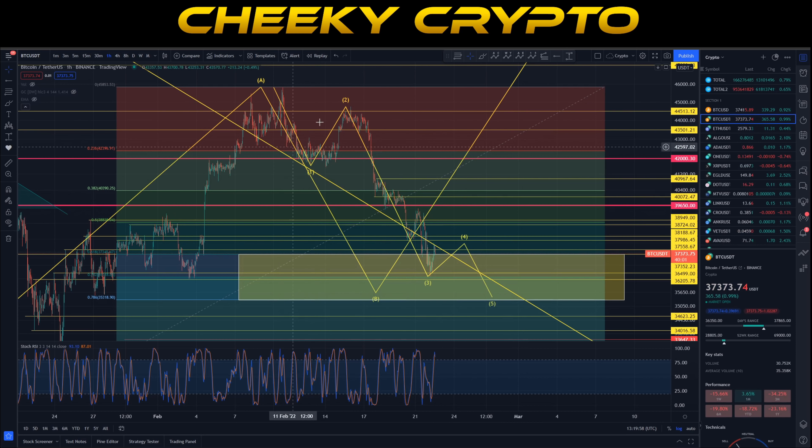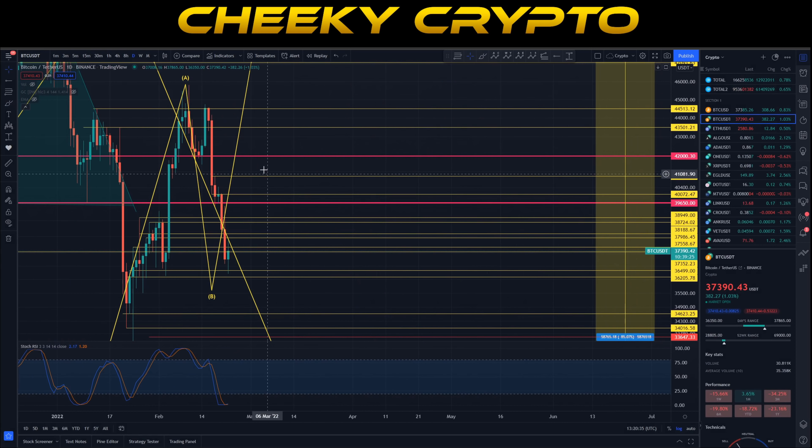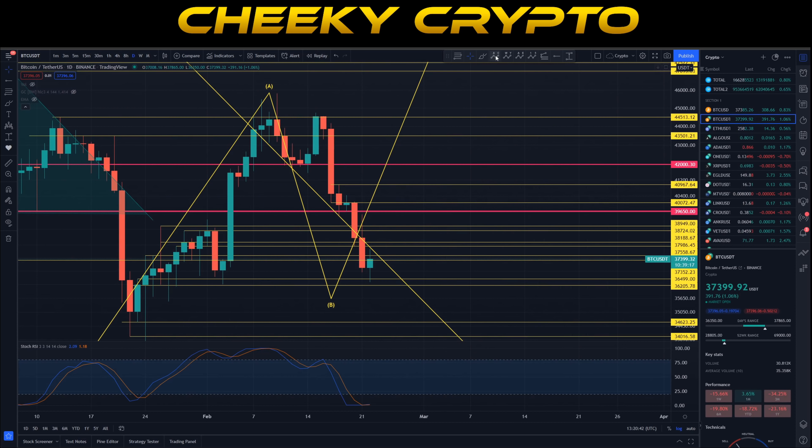Inside each impulsive move we'd expect to find five waves at the top, three waves in wave two, five waves to the downside in wave three, three waves up in wave four, and then five waves down lower. This is basically a 5-3-5-3-5 wave count — your impulsive move broken down. On our daily time frame we can clearly see wave one, wave two, wave three, and we're waiting for wave four and then wave five lower.